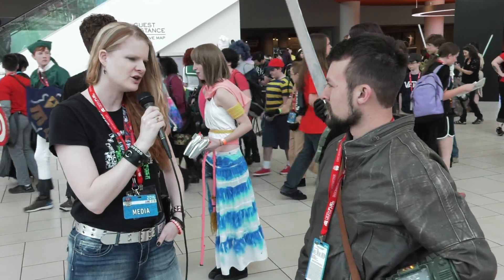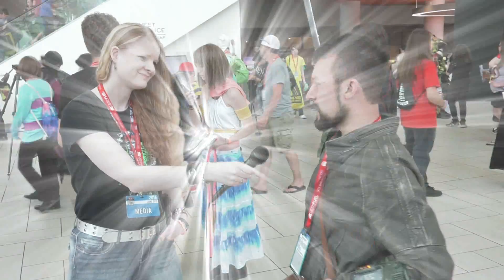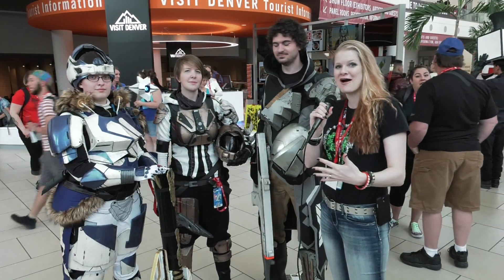That is very cool. No dog meat today, though, huh? No dog meat today. We're here with some amazing Destiny cosplay.